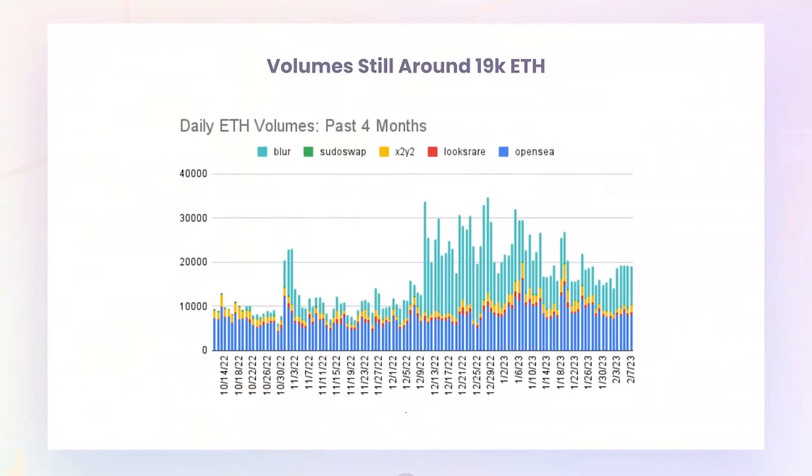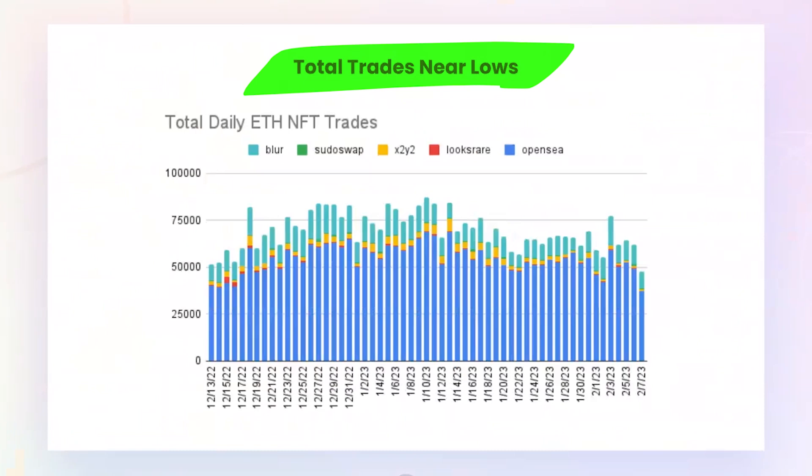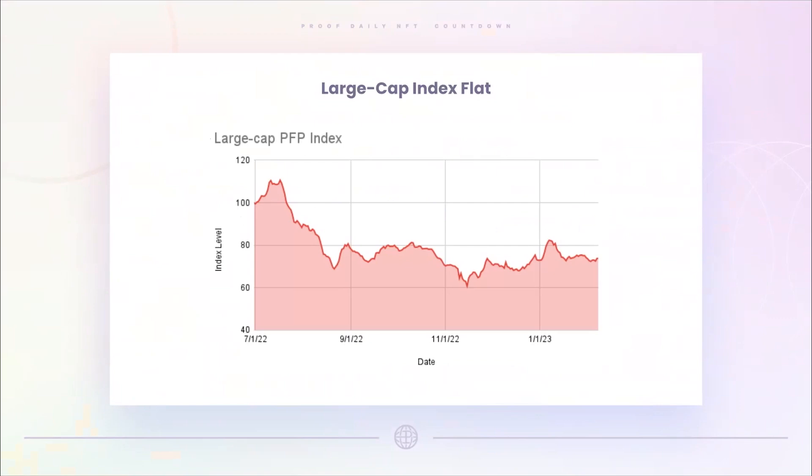ETH volumes again in that 19,000 ETH range, kind of where we've been for most of the week. One thing that's interesting is that the actual number of trades was down a fair bit — one of the days with fewer trades of the past couple months. The difference: ETH volumes high, trades low, because the average price per trade was a little bit higher, largely because of that 800 ETH gold fur ape trade yesterday as well as the zombie punk.